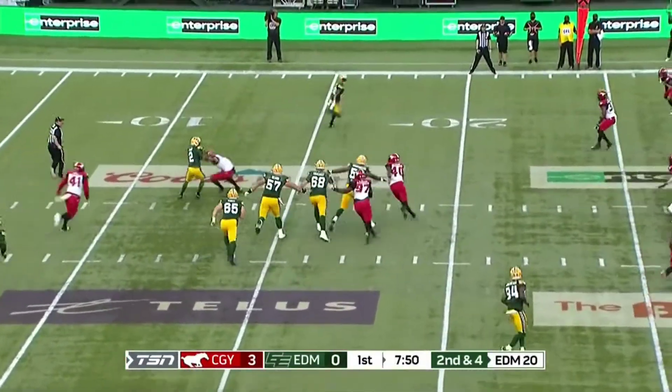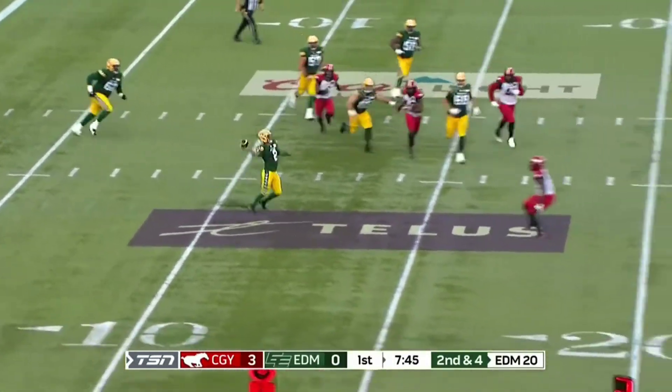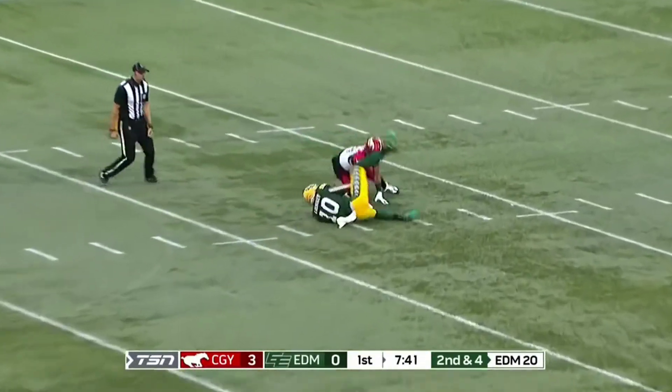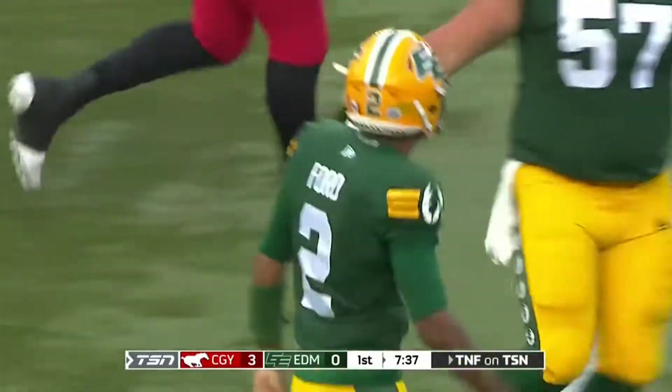Ford to his left, in trouble, trying to get away — and he does. Ford now opening up some room for himself, looks down the field, deep shot — and it's gonna work at the 45. Are you kidding me? Kai Lotzley holds it in after Trey Ford.